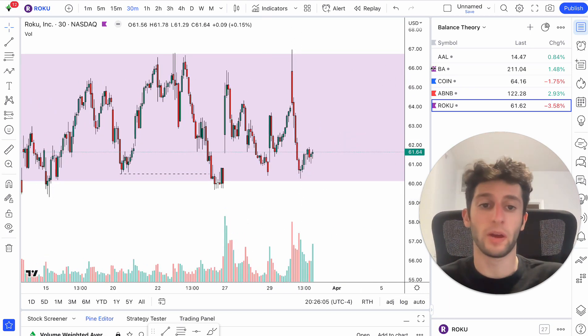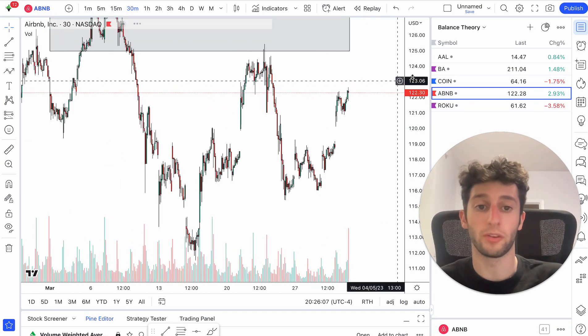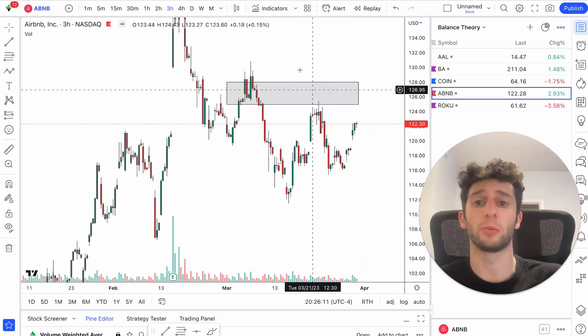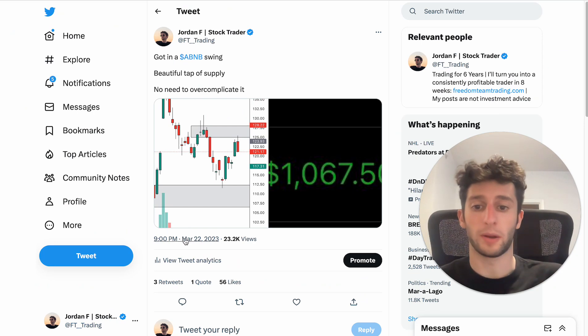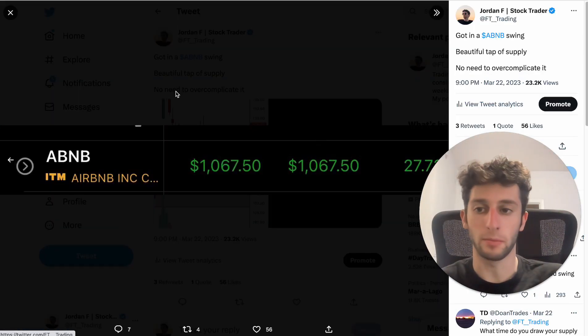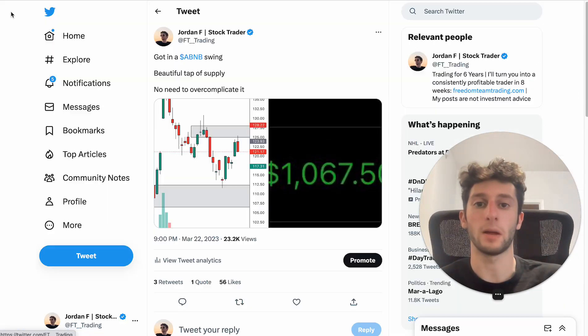Now that's Roku. Let me go ahead and show you an example on Airbnb. This is another trade I took, one I also tweeted as well on March 22nd. Got an Airbnb swing — a beautiful tap of supply right there. A thousand bucks on Airbnb, 27% on the option — very, very simple.